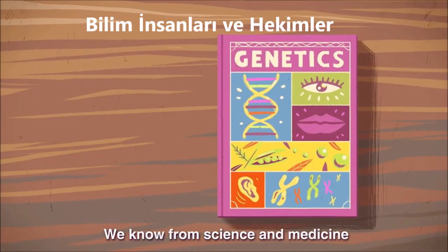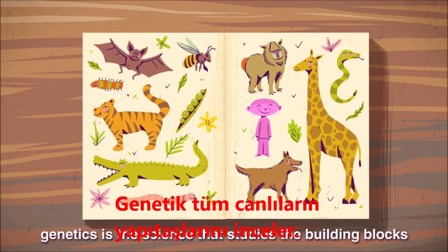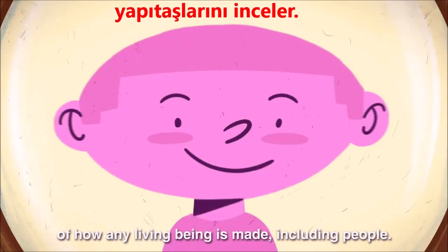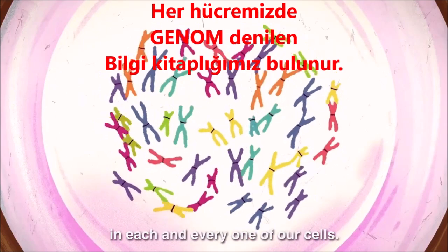We know from science and medicine that genetics are very important for autism. As a reminder, genetics is the science that studies the building blocks of how any living being is made, including people. We all have our entire set of instructions, our genome, in each and every one of our cells.